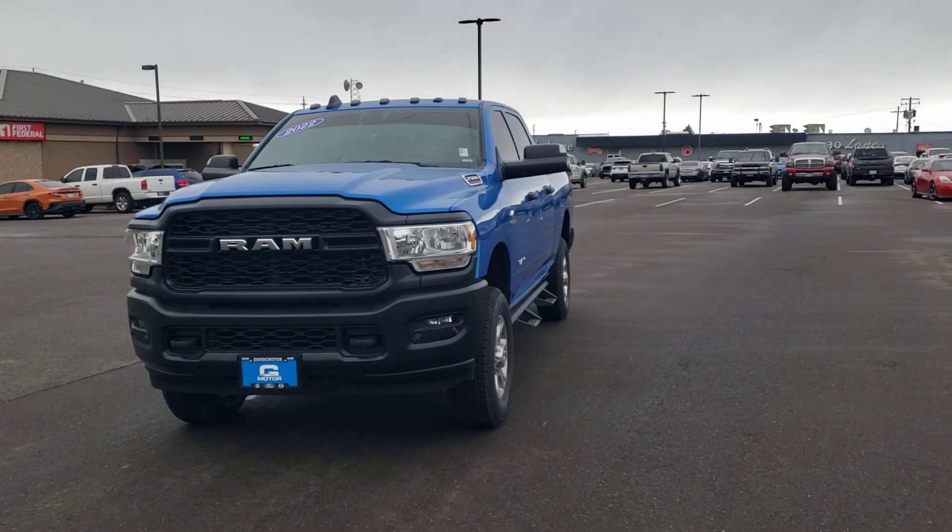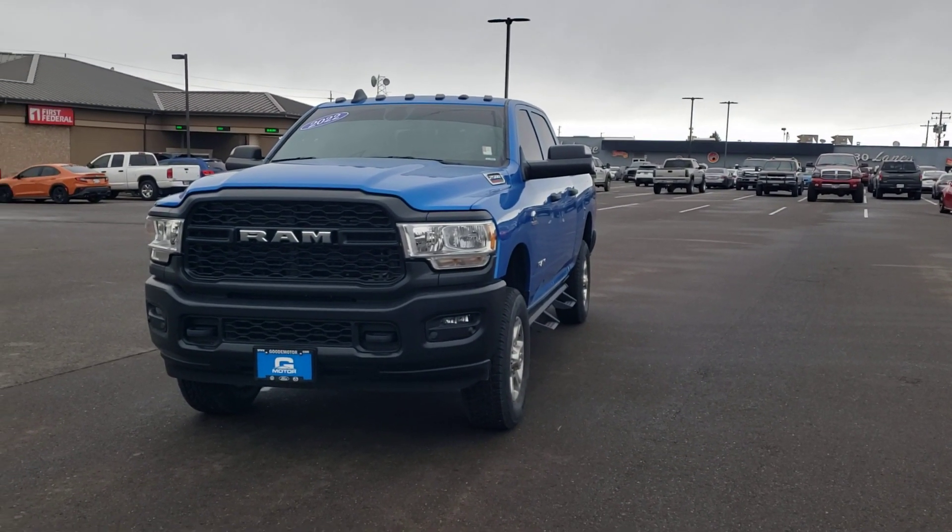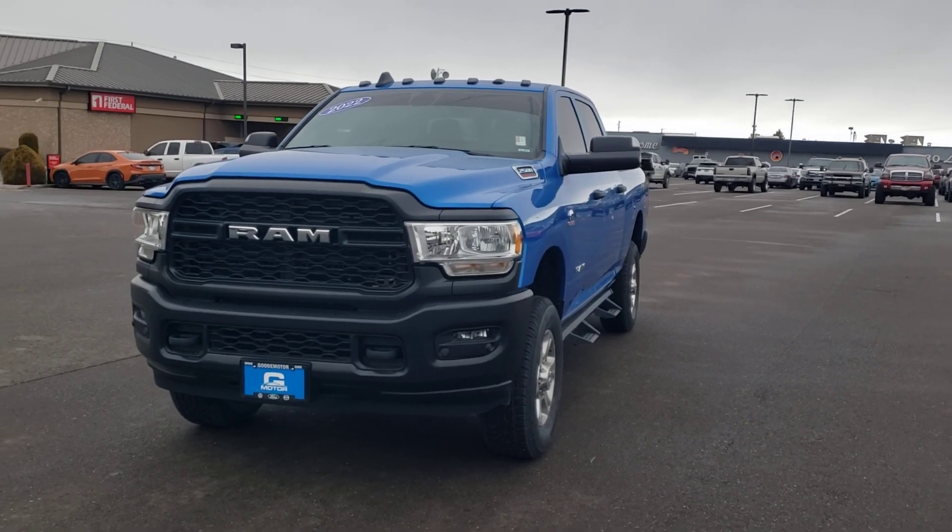Hi Mark, this is Brian at Twin Falls Volkswagen Goody Motor. This is the 2022 Ram that you are inquiring about.